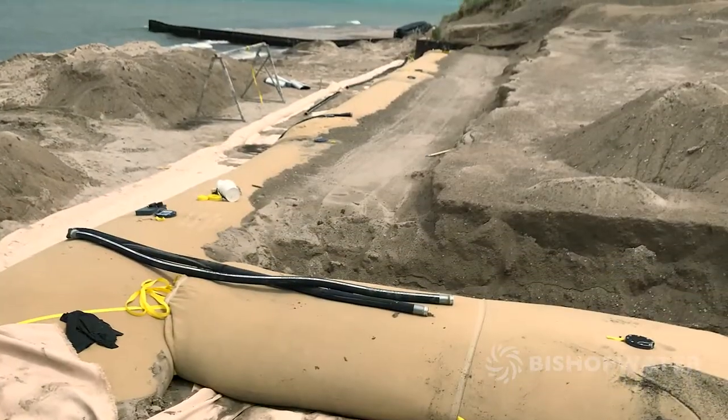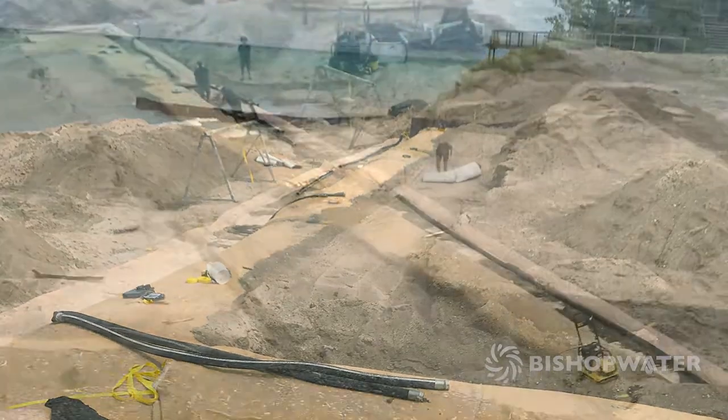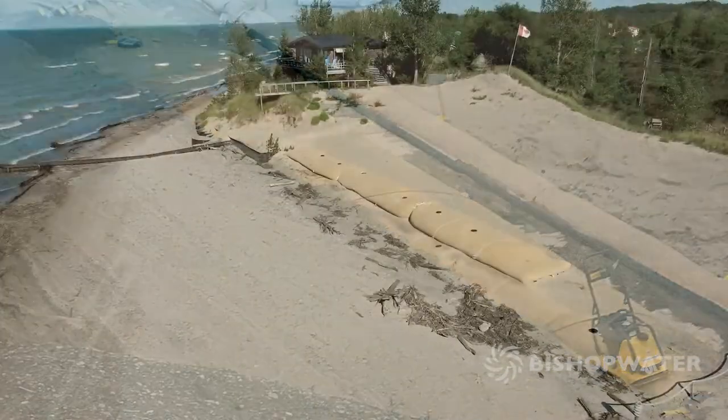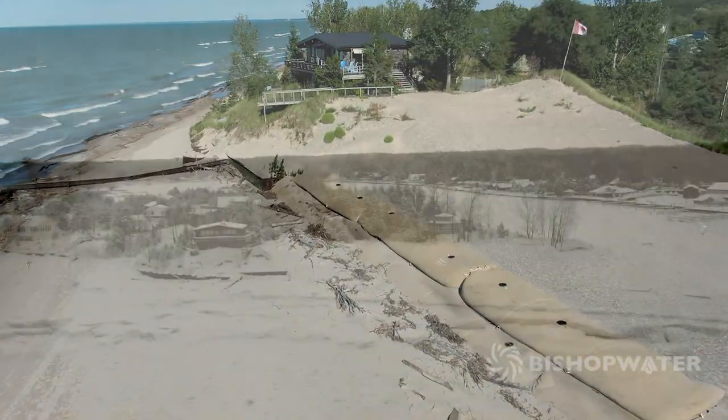A smaller flanking geotube was also installed to prevent high waves from washing onto the sand behind the structure. When the first layer was in place, sand was added to fill in behind the geotubes and create a level area for the next layer, which was installed slightly set back in a step-like arrangement.